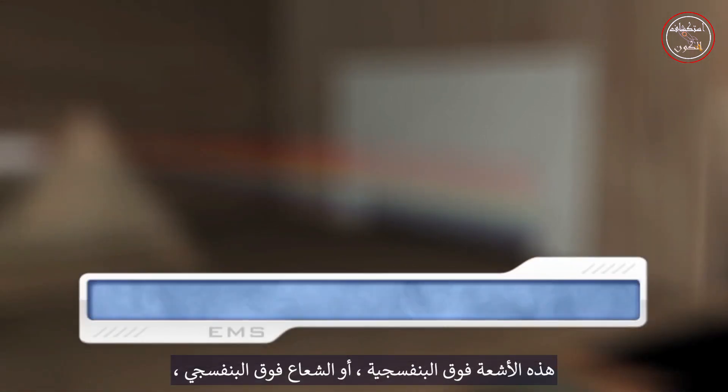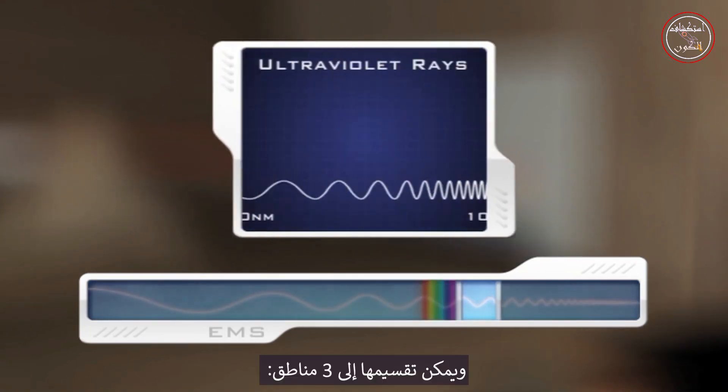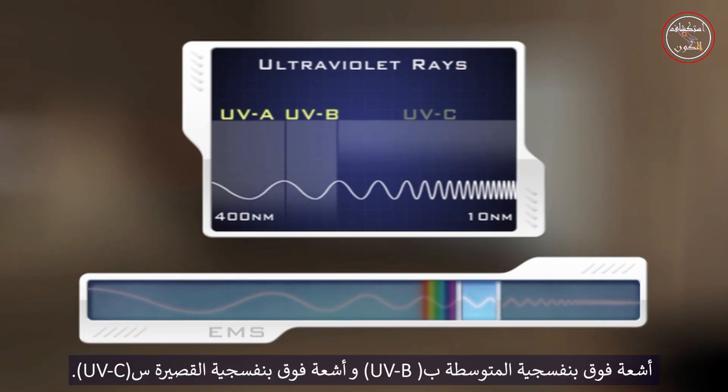These ultraviolet rays, or UV radiation, vary in wavelength from 400 nm to 10 nm and can be subdivided into three regions: UVA, UVB, and UVC.